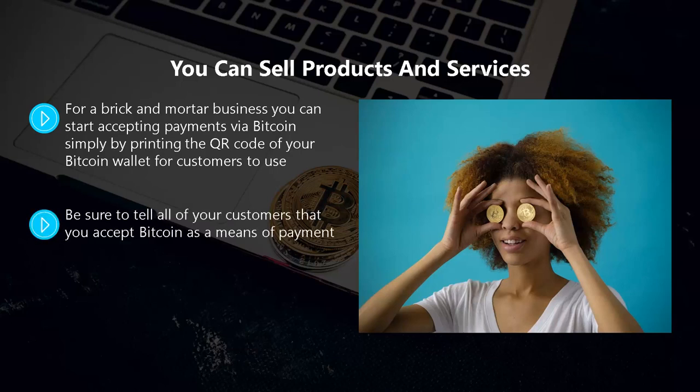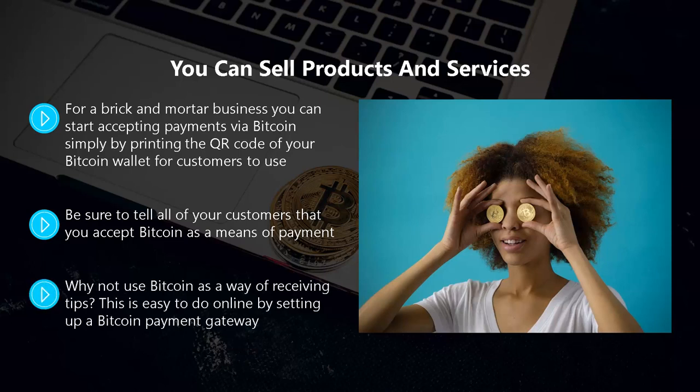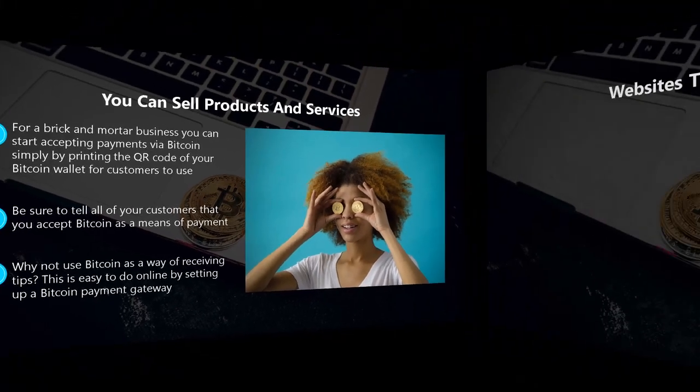A customer can use their smartphone to scan the QR code and make the payment. Be sure to tell all of your customers that you accept Bitcoin as a means of payment. Add your details to coinmap.org which will let Bitcoin users know that you take it as a form of payment. You can also use Bitcoin as a way of receiving tips by setting up a Bitcoin payment gateway.